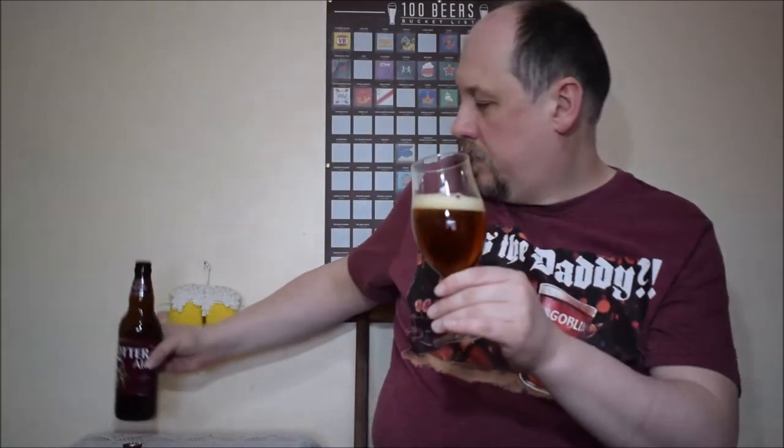Looks alright. Amber colour, clear. Small head, but small bubbles as well. Creamy head, a clear colour. It's nice.